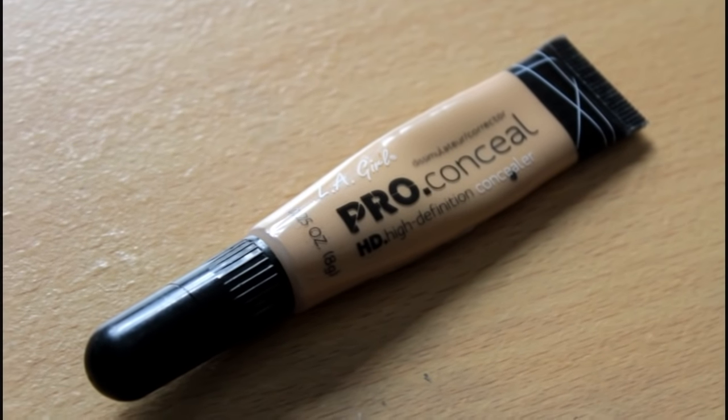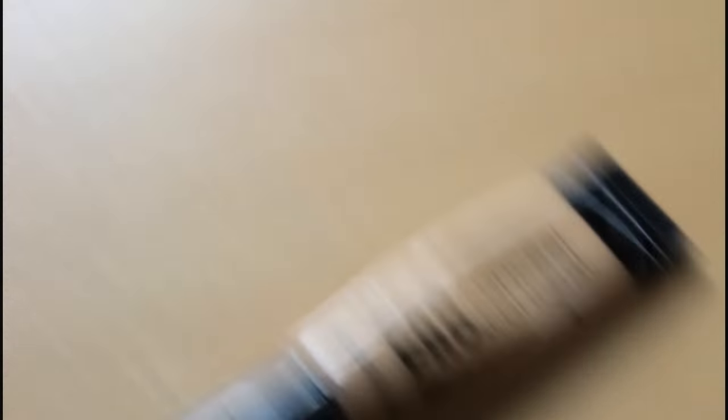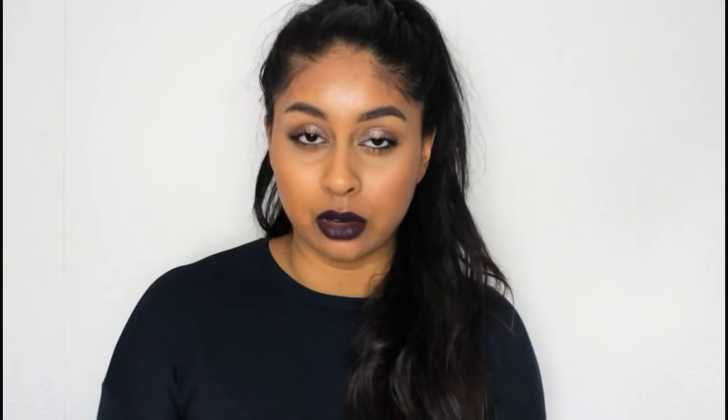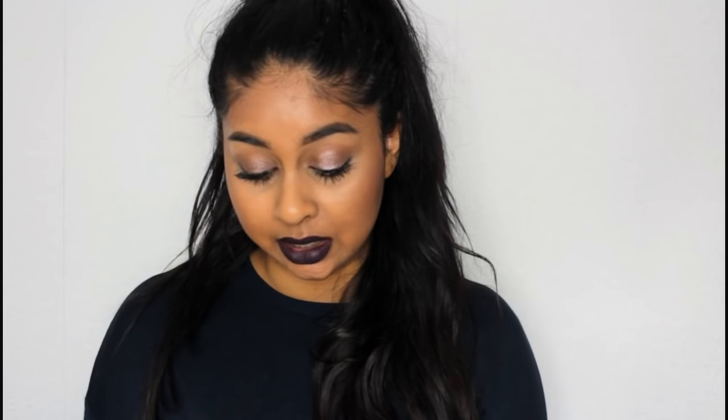Now onto drugstore concealers — I only have two. The first is obviously the LA Girl Pro Concealer. I'm in the shade Pure Beige and this concealer is very creamy with medium to full coverage. These cost only around £5 and they have such an amazing colour range — there's a shade for everyone. Some people like to use the darker shades to cream contour, which I'd recommend as well. It's just such a good concealer. I also like to use the orange corrector version to colour correct. It's really affordable, great quality for the price, lasts long under the eyes, and covers and highlights the under eye area really well.